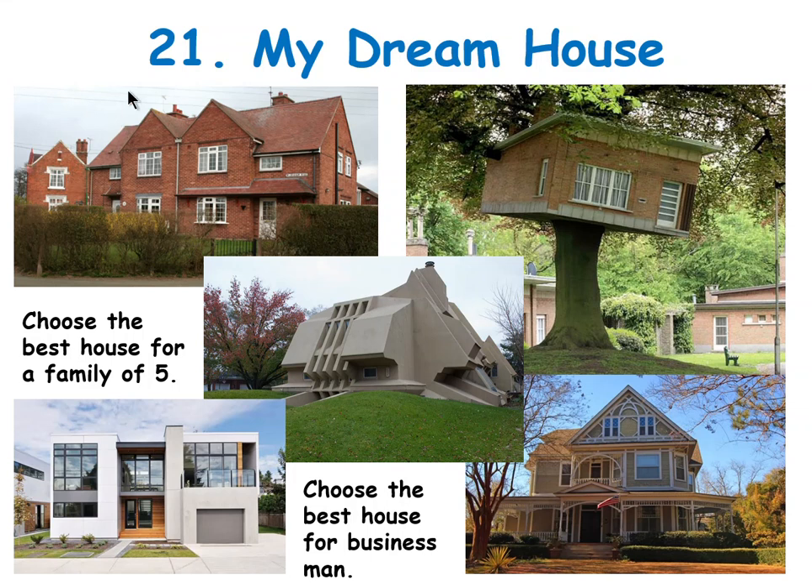Hello and welcome to topic 21: My Dream House. We have a few houses here. This one is in England — it's a semi-detached house. This is a tree house. This is a modern communistic-looking house. This is an eco house, a very modern house. And this is a wooden house in America.